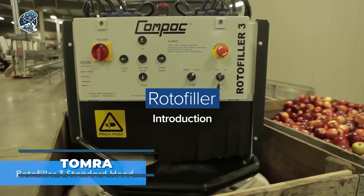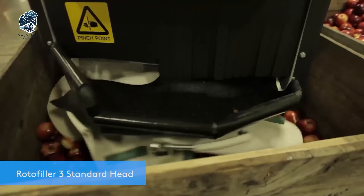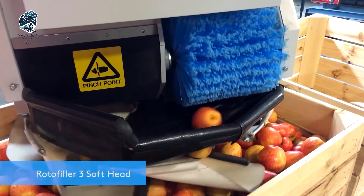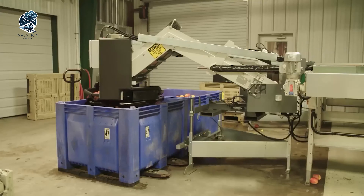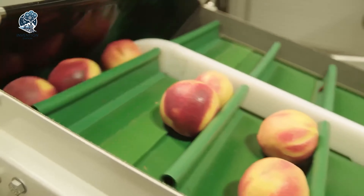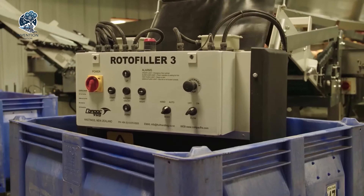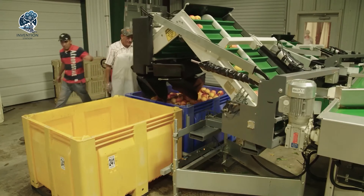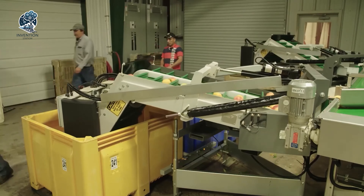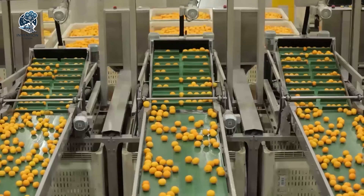Tomra Fresh Food, a front-runner in food sorting and grading solutions, unveils its latest innovation — the Roto Filler. This state-of-the-art filling system is meticulously designed for high-speed and high-accuracy filling of fresh produce. Equipped with sensors that monitor the level and weight of the product in the container, the filling process is orchestrated by a computerized system that dynamically adjusts the filling speed and volume, ensuring that each container is impeccably filled to the correct level. Tomra's Roto Filler represents a leap forward in precision and efficiency in fresh produce handling and packaging.